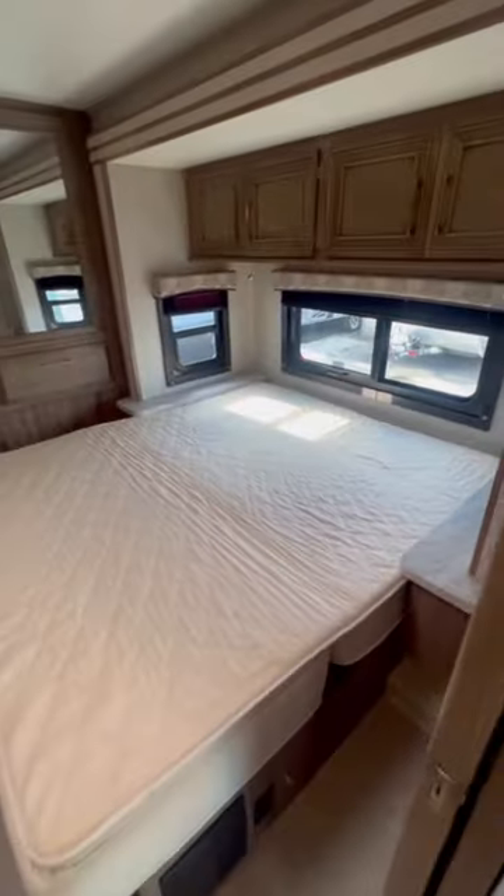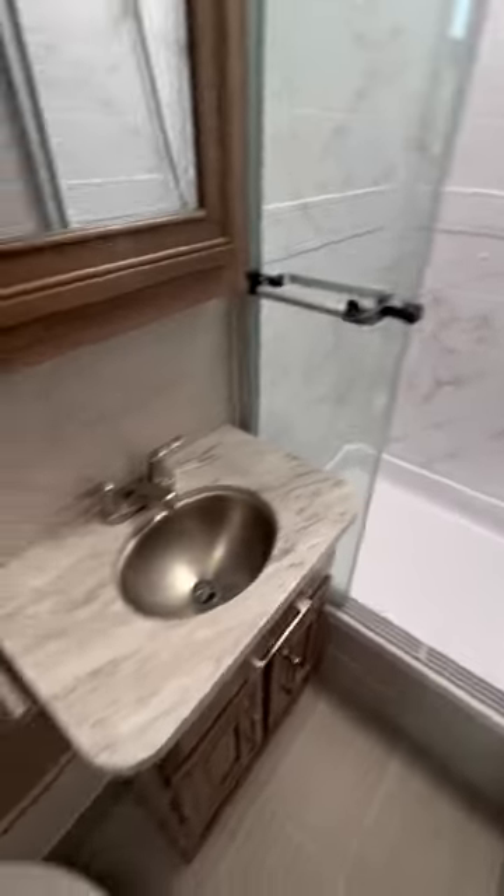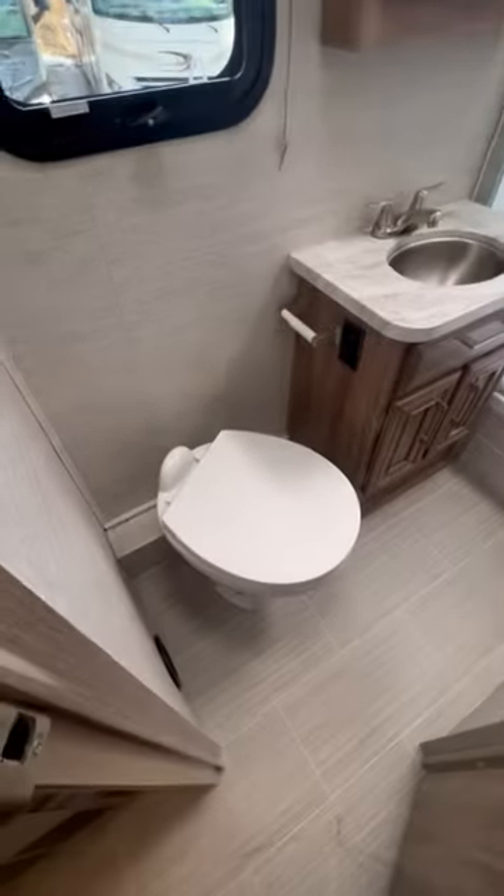This bed just flips over for a nice little queen-size walk-around. A bathroom with a good size shower, vanity, medicine cabinet, and porcelain toilet.